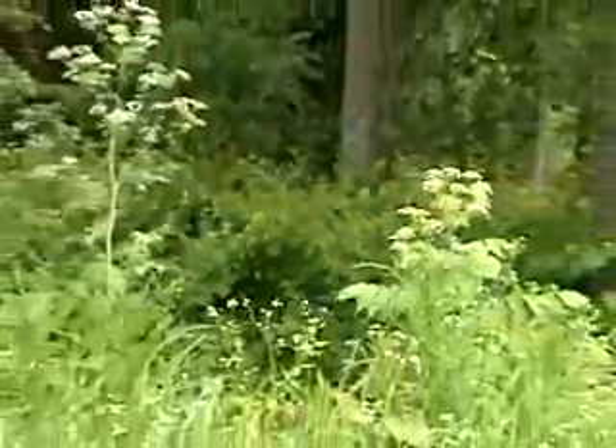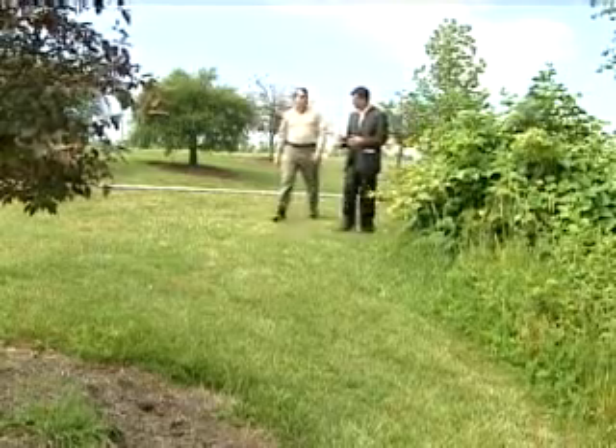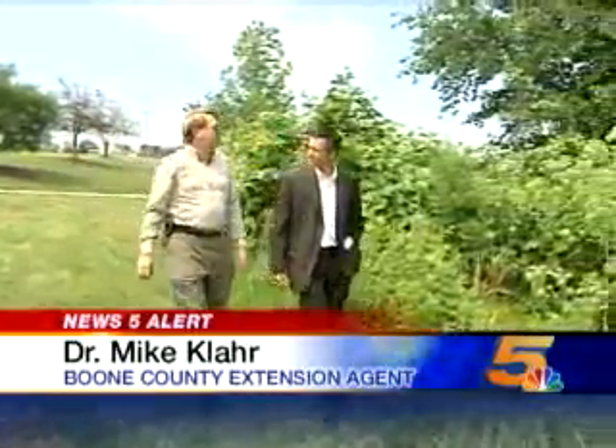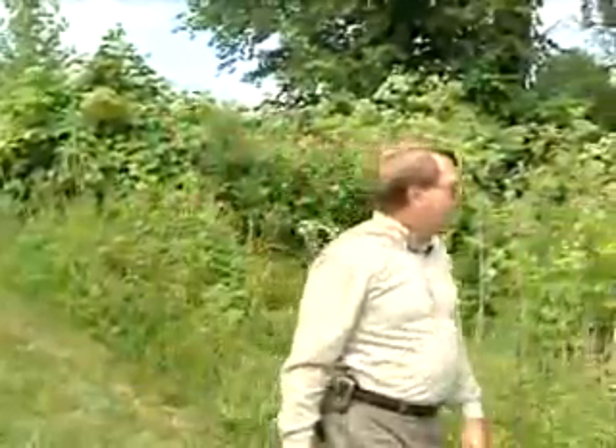And your kids go through here? My oldest son. Easy to find about everywhere, even here at the Boone County Arboretum. Extension agent Dr. Mike Clare: You've been hearing from farmers that this is more prevalent this year. Yes, we have had a lot of reports — farmers seeing a lot more of the poison hemlock this year, probably because of the drought last year.